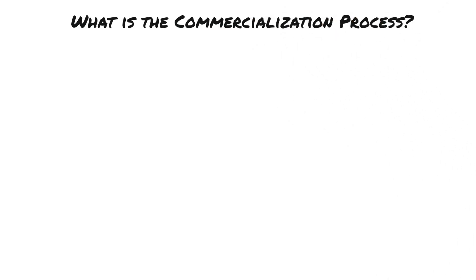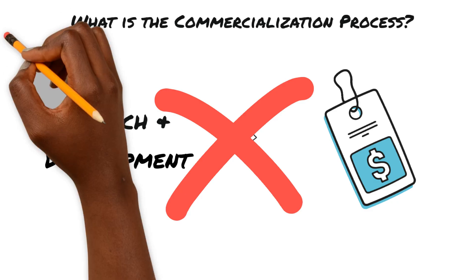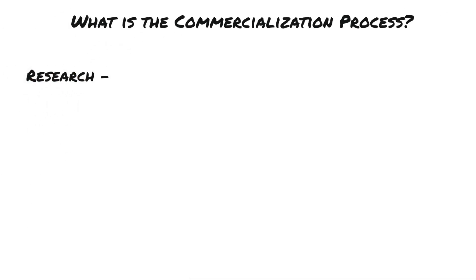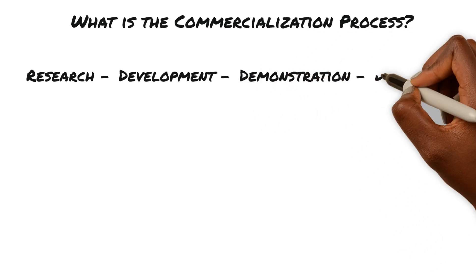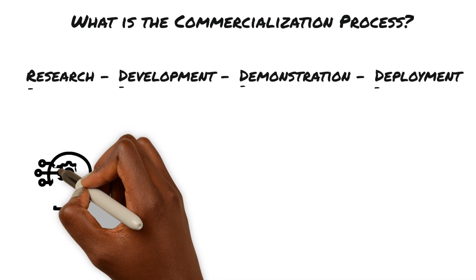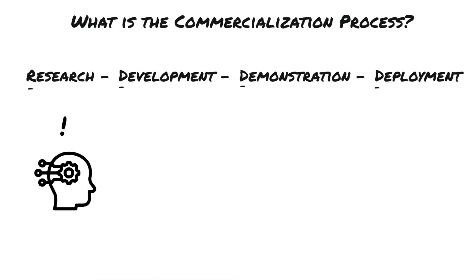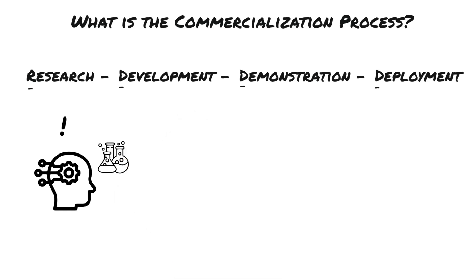It is important to define what commercialization is. We don't just do R&D and then commercialize. Commercialization starts with research and development, but then must move through demonstration and deployment. To commercialize a technology means to shepherd it across the research, development, demonstration, and deployment — or RDD&D — continuum. We start with the research phase, where we explore a concept or idea, typically tested through lab-scale experiments to show the potential of the technology. This is also known as the technology's value proposition — the benefit or service that this technology can provide.